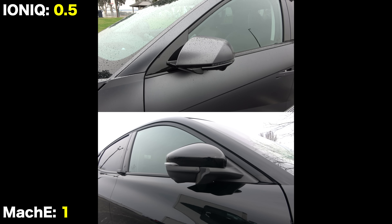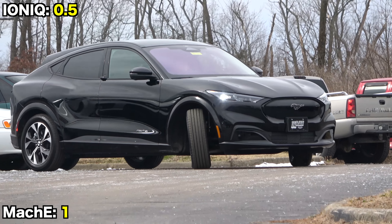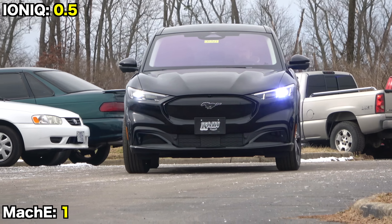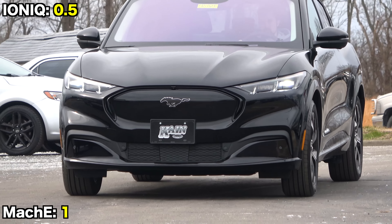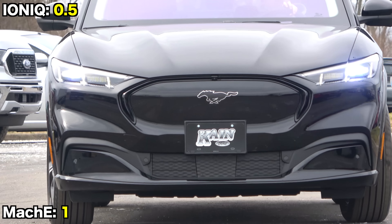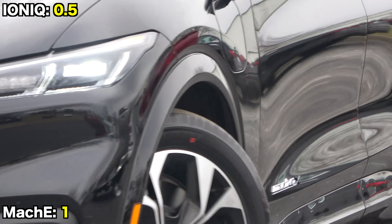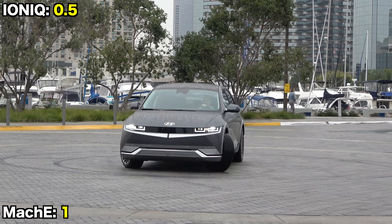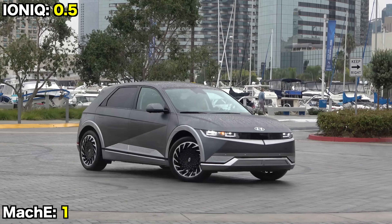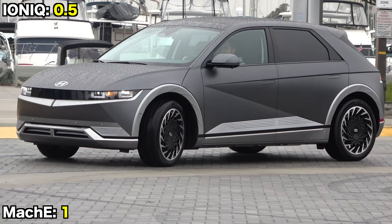Both mirrors have heating, power folding, and blind spot monitoring systems, and both include extensive safety features: forward emergency braking with pedestrian detection, adaptive cruise control with stop-and-go, lane keeping assist, rear auto braking, and auto high-beam headlights. An important distinction is that the Mach-E includes Ford's Blue Cruise — a Level 2 semi-autonomous driving system allowing hands-free driving on 100,000 miles of U.S. highways. The Ioniq also has a highway assist system, but it's less sophisticated and requires hands on the steering wheel.